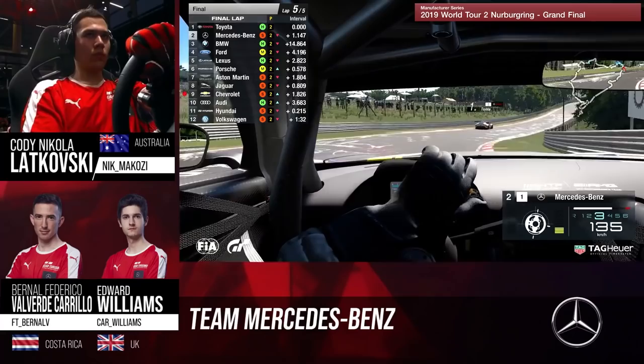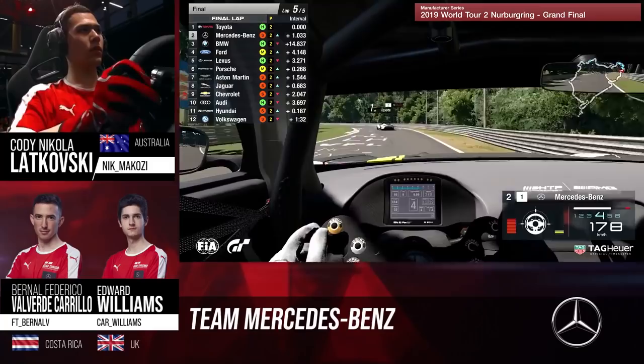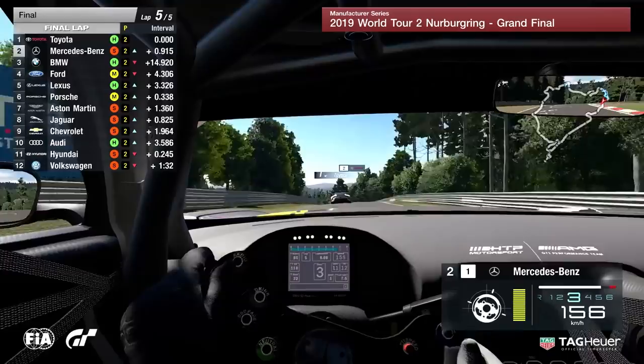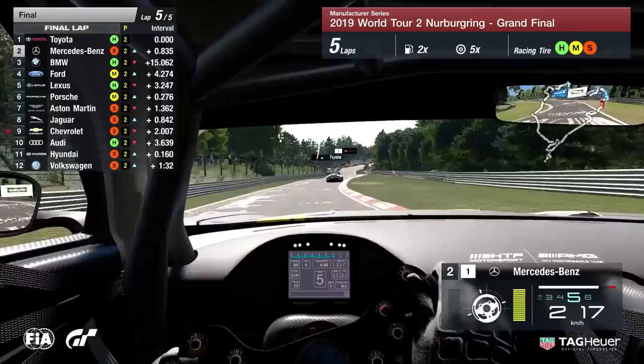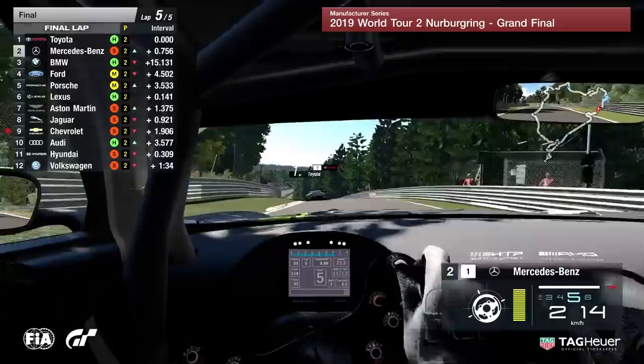Cy Bishop — all he can do is drive as hard as he can. Please don't think Cy Bishop isn't trying, because on those hard compound tires the car is a lot slower than on soft. He's doing a great job keeping it on track, but it's just closer and closer every passing second. Regardless of what happens, this has been a great race from both teams — Lukoski, Williams, and Valverde for Mercedes-Benz, Kevelham, Yamanaka, and Cy Bishop for Toyota. Both teams have driven to perfection, not putting a foot wrong.